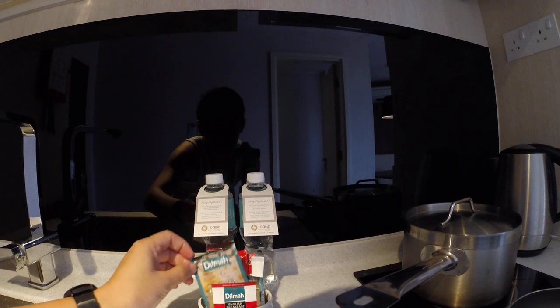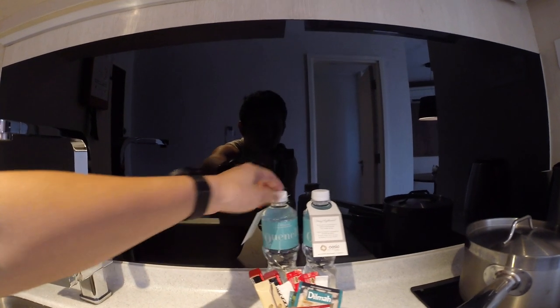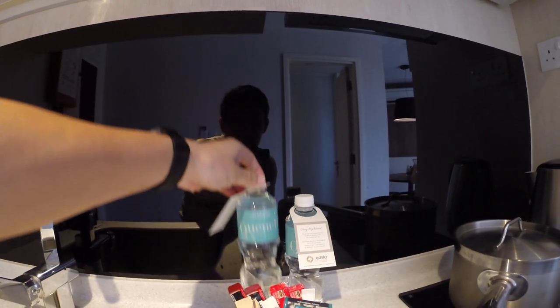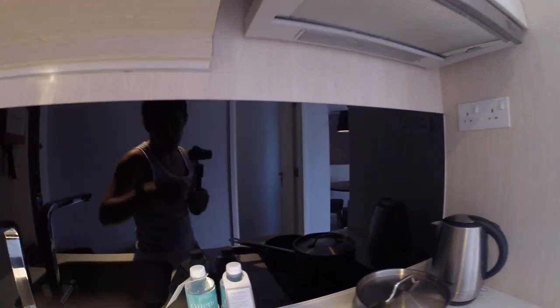Comes with tea — Dilma tea. Nescafe coffee. Nescafe Coffee Mate. Two bottles of water. This looks familiar, characteristic of what Quincy offers to its guests, except this is an ergonomic bottle — looks like it's been wrung dry.